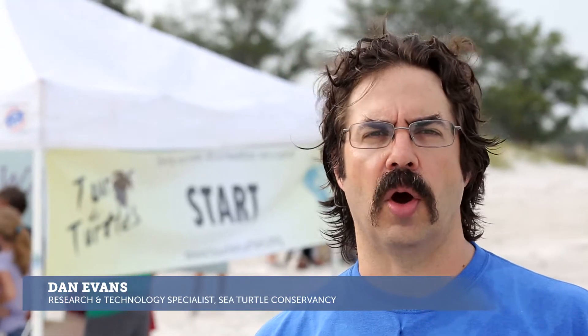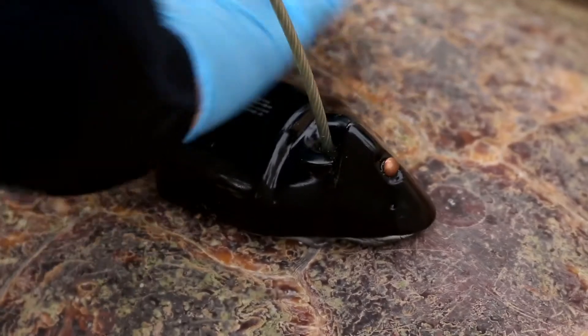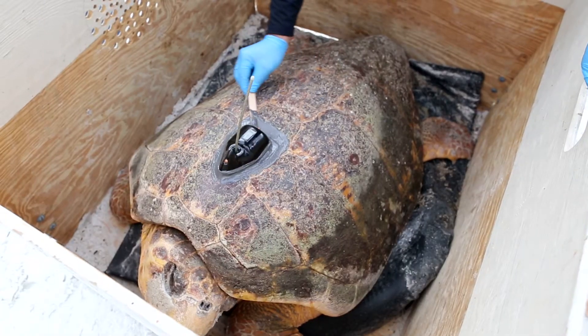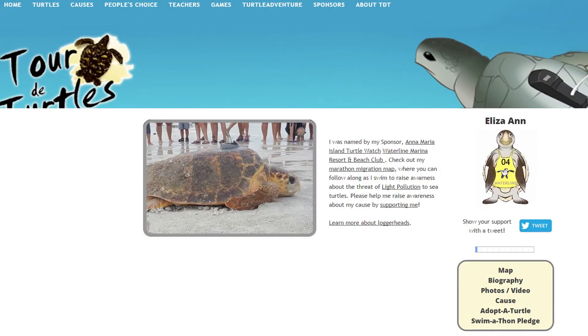Loggerheads commonly have a lot of barnacles and a lot of growth on their shell. We had to clean all of that off, and then we basically give her like a spa treatment, getting it ready to use a two-part epoxy glue to attach the transmitter. Once Eliza Ann is released today, our guests — or really anybody — can watch her travels and see where she goes.